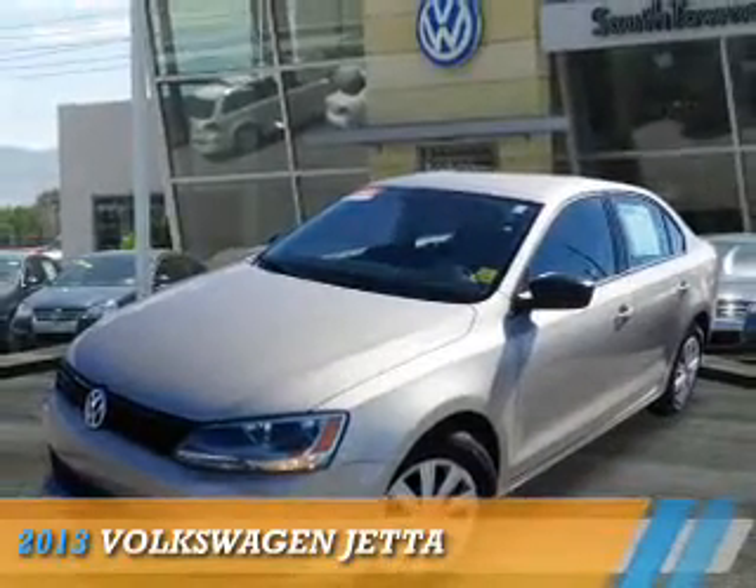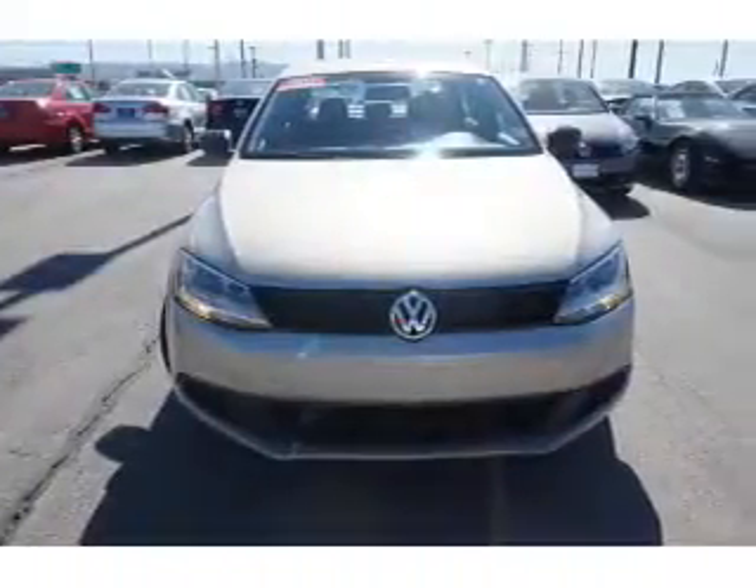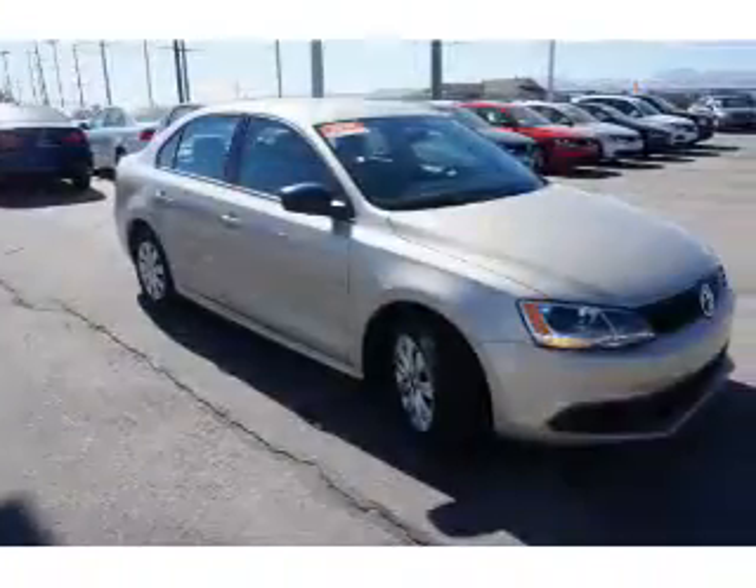Presenting the 2013 Volkswagen Jetta. It's powered by front-wheel drive, a 2-liter, 4-cylinder engine, and a 5-speed manual transmission.